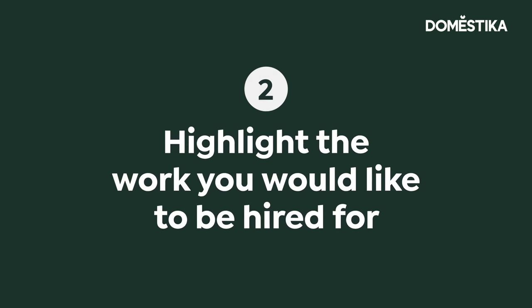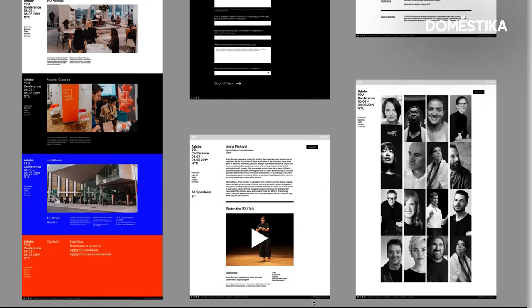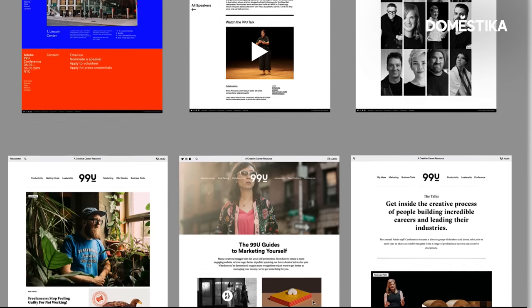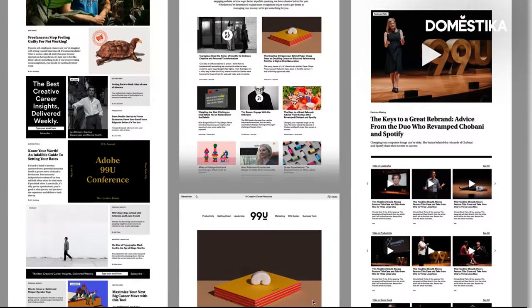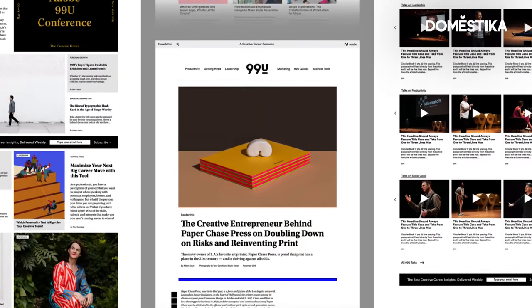Another important thing to keep in mind is to try to show the kind of work you want to be hired for. This was a web design for Adobe — it generated massive traffic and became quite popular, but it's not the kind of thing that I am naturally driven to do. It's not that I don't know how to do it or that I won't do it, but it's not what I want to be hired for.